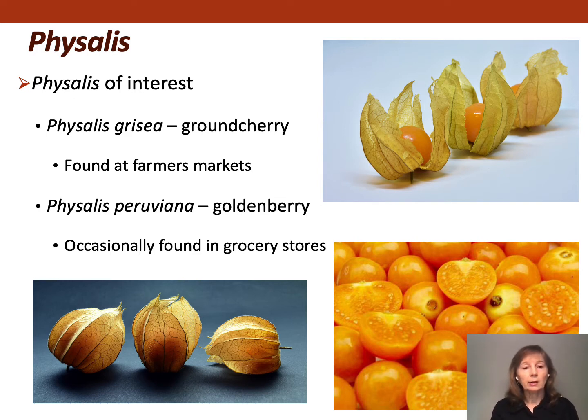Sometimes you'll see ground cherry in the farmer's market, and occasionally you'll see golden berry in grocery stores. People often ask me what they taste like. Ground cherry has a simple sweet flavor, whereas golden berry has a more complex flavor — it's sweet, tart, and some of our accessions have undertones of coconut, apricot, and mango.